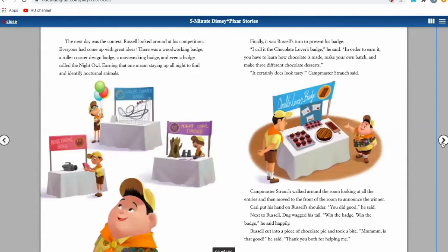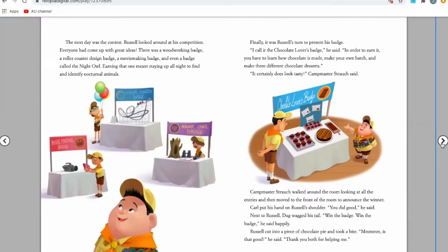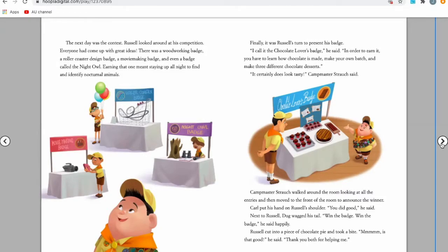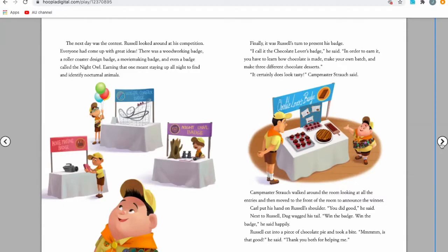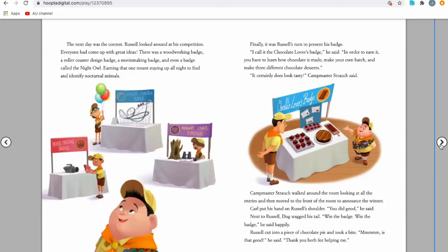The next day was the contest. Russell looked around at his competition. Everyone had come up with great ideas — there was a woodworking badge, a rollercoaster badge, a movie-making badge, and even a badge called the Night Owl. Earning that one meant staying up all night to find and identify nocturnal animals. Finally, it was Russell's turn to present his badge. 'I call it the Chocolate Lover's Badge,' he said. 'In order to earn it, you'll have to learn how chocolate is made, make your own batch, and make three different chocolate desserts.' 'It certainly does look tasty,' said the Camp Master, who walked around the room looking at all the entries and then moved to the front to announce the winner.